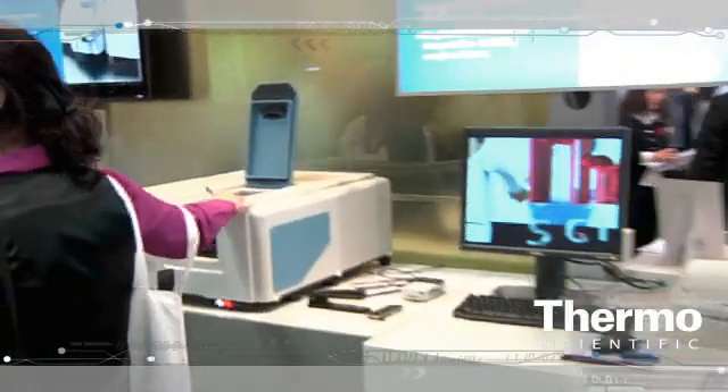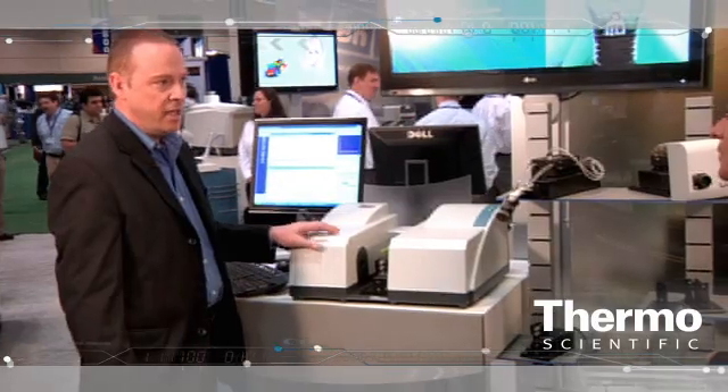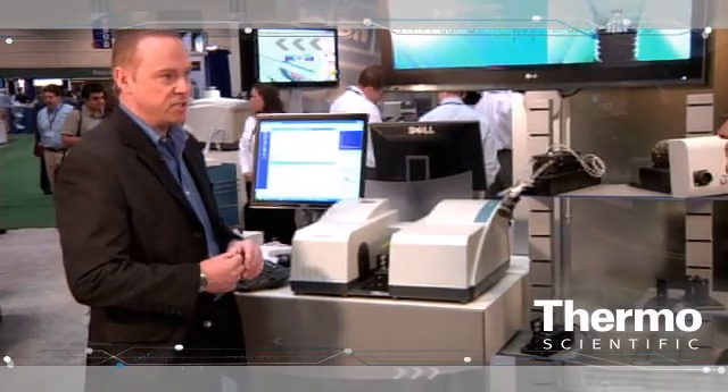This really enables customers to scan extremely quickly. A whole spectrum can be acquired in less than a second, and for rapid kinetics applications we can get up to 50 spectra in a second. So a really powerful technique.